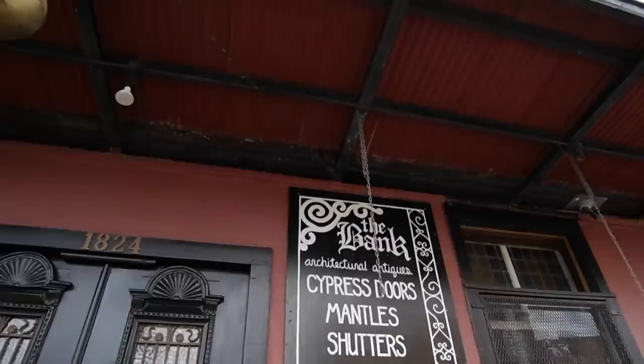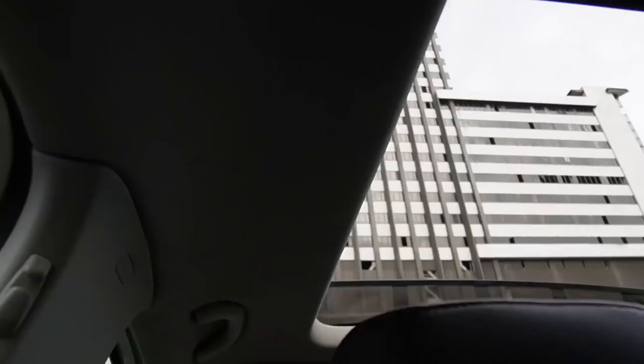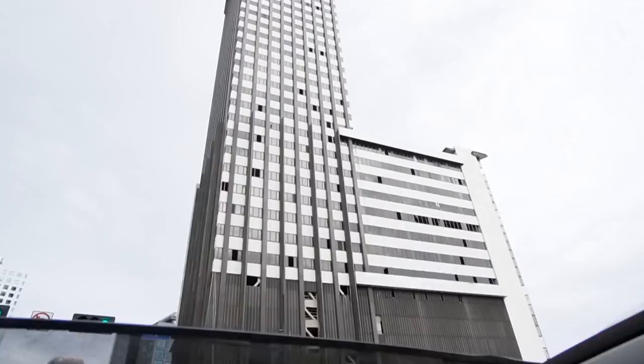The Bank — architectural antiques, cypress doors, mantles, shutters, and more. There's talk about the oldest skyscraper in Louisiana nearby, which hasn't been occupied in two decades. Something fell off it and hit a biker yesterday. What a piece came off the top part — that's so dangerous.